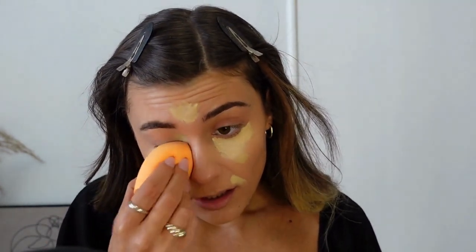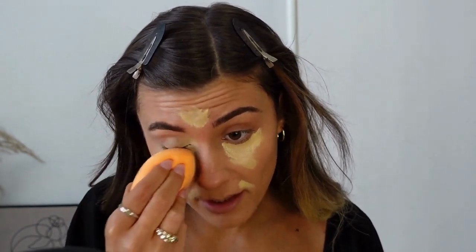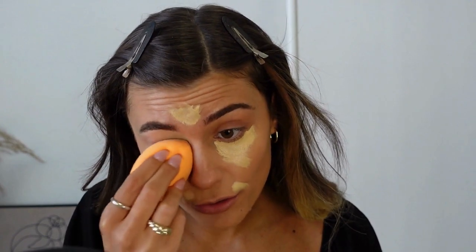I'm just going to take my beauty blender and blend that in. I do try to keep it in the same spot that I applied it — I try not to smudge it all over my face.